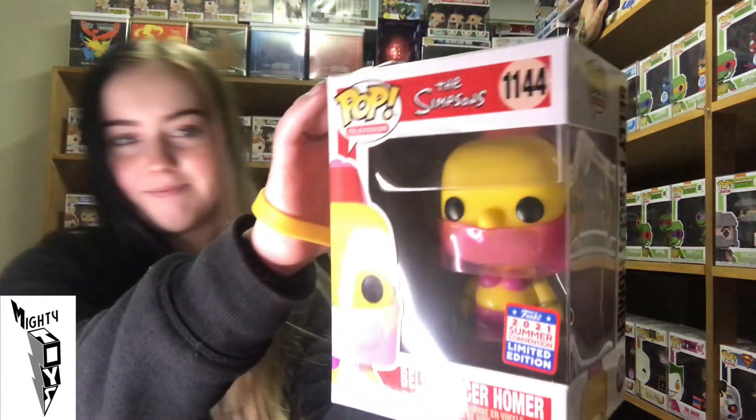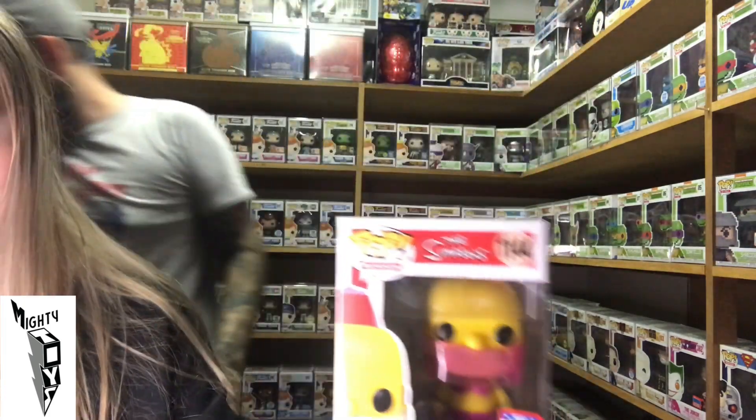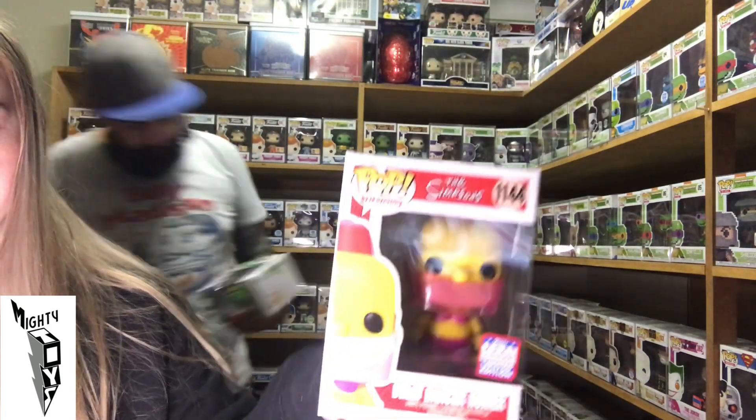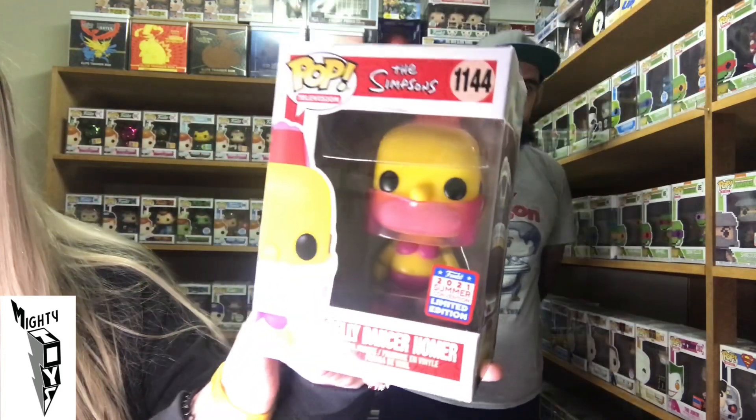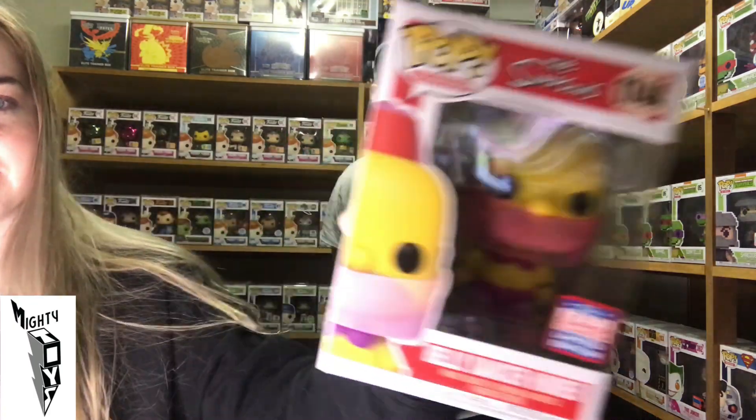First Pop — Belly Dancer Homer. These did all come in protectors, the nice real big thick ones, but I took them all out just to do this video so there wasn't too much glare. They did all come protected up. I did actually leave one in a protector, but we'll get to that one at the end.